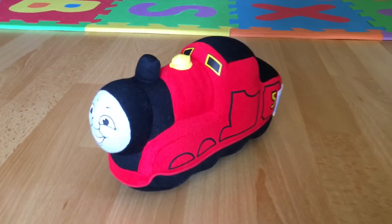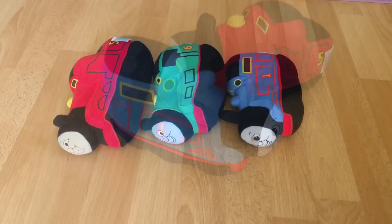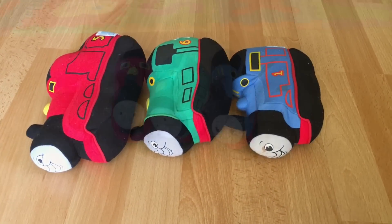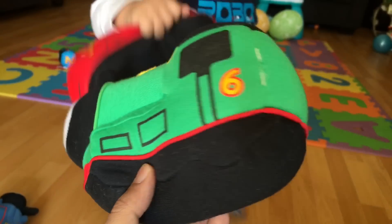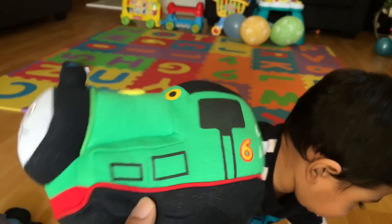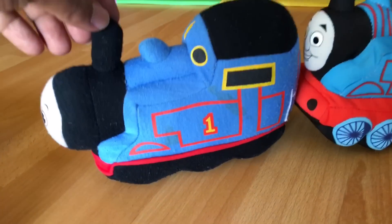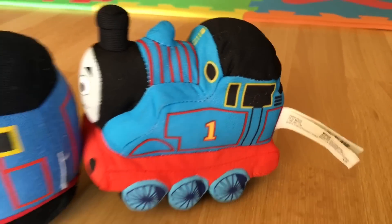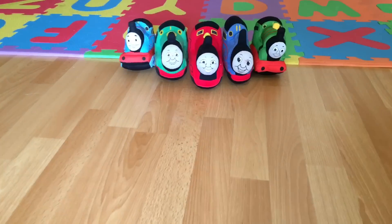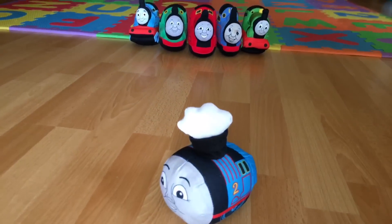Welcome to our channel. Check out plush James and plush Thomas, and we have plush Percy. This plush has less details, while this other plush has way more details. But today we're introducing a different kind of plush.